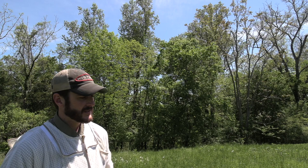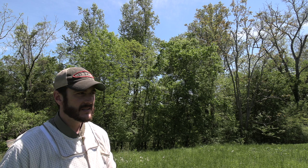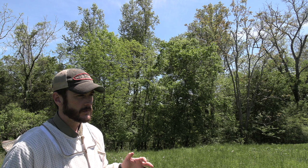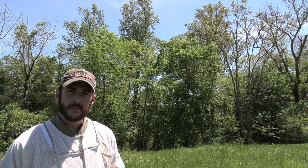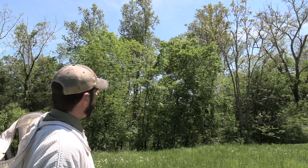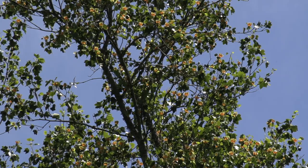I've got three tulip poplars here behind me. This is also known as whitewood, yellow poplar, tulip tree — lots of common names. It's actually in the magnolia family and this is the Tennessee state tree. The wood is great to work with for lumber and woodworking. It is one of the tallest trees in the eastern forest — they get huge. They don't bloom until they're probably 25 to 30 years old, and they are a very heavy producer of nectar. All three of these trees are in full bloom right now, and each one of these flowers can yield very, very heavily.